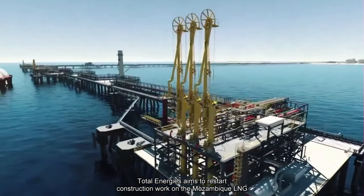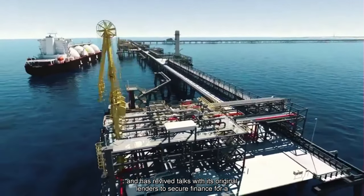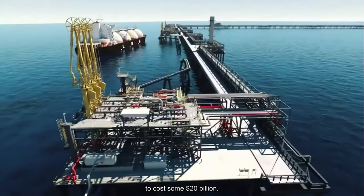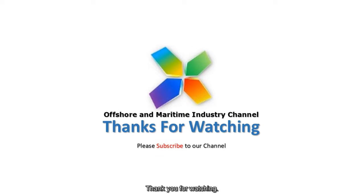TotalEnergies aims to restart construction work on the Mozambique LNG project in mid-2024 and has revived talks with its original lenders to secure finance for a development expected to cost some $20 billion. Please subscribe and like the video to support us. Thank you for watching.